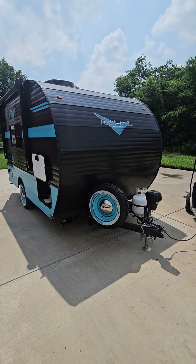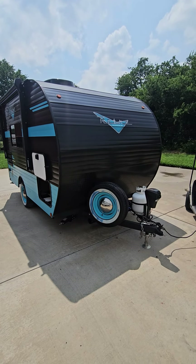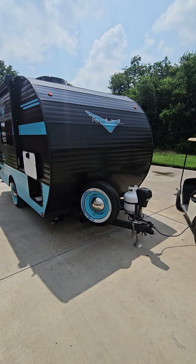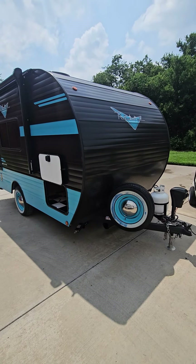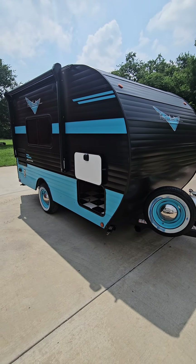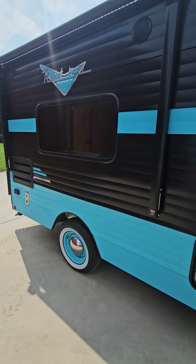Hey everybody, it's Colton coming to you from Rendell RV. We've got a new batch of 135 Retros that have come in — we've got three. This is just one of the ones that I'm going to do a quick video on. This is a 2024 Retro 135, and we've got the knockout colors here: black and turquoise in the reverse order.